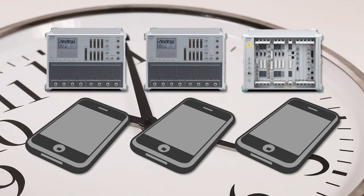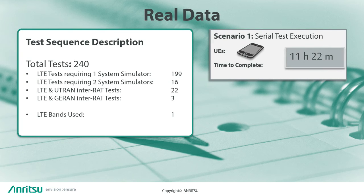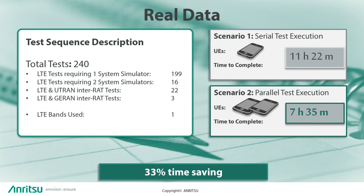Let me show you what I mean. In this real example using a sequence of test cases used for PCT internal regression, we tested and timed the duration using one device. The time taken was just under 11 and a half hours. We know from customer feedback that our system is at least as fast as other vendors, so we can assume this is a good baseline. Then we ran the same sequence again with two devices. This time it took just over seven and a half hours to complete. A reduction of a third is very significant.